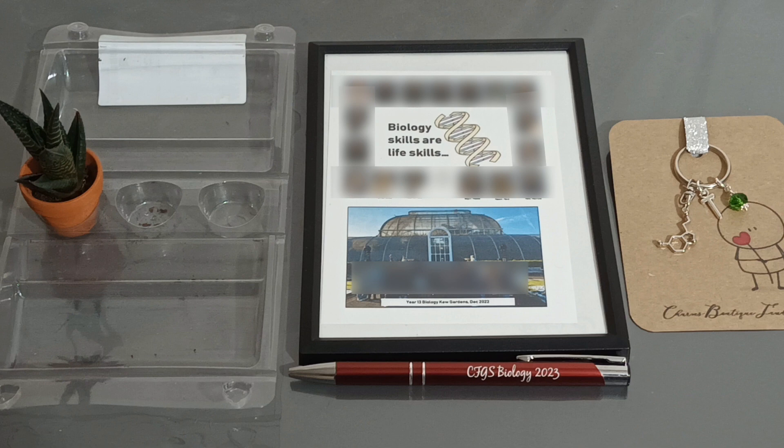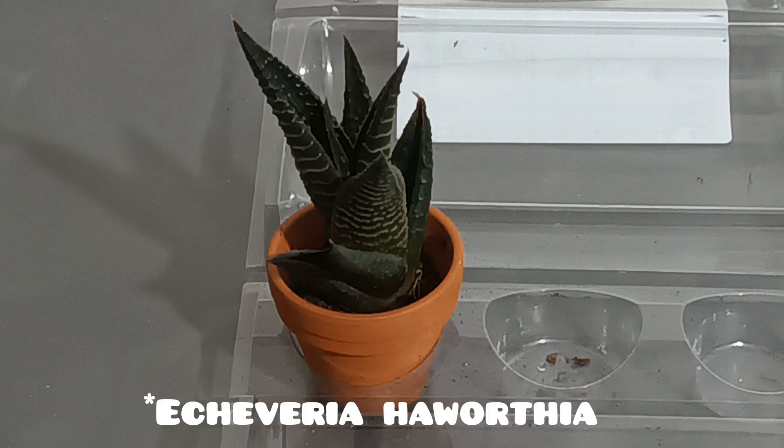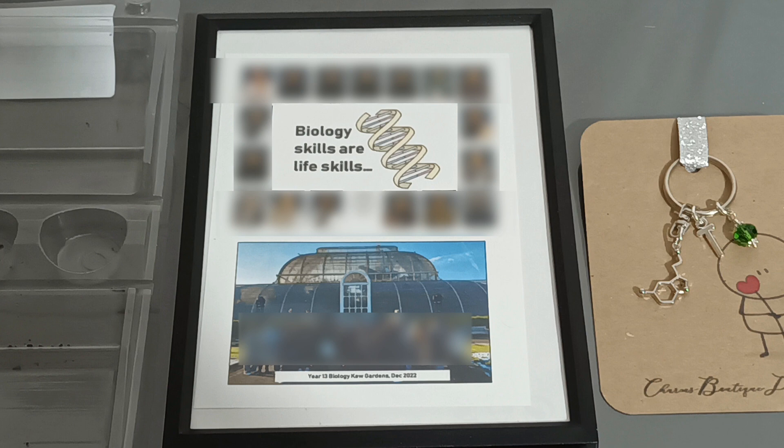So this is a cute little plant that my biology teacher got me. I'm not sure how to pronounce the name so I'll put it in the video so you guys can read it. It's really cute and easy to maintain — it needs a lot of sunlight and only a little bit of water, so it's not that hard to look after.